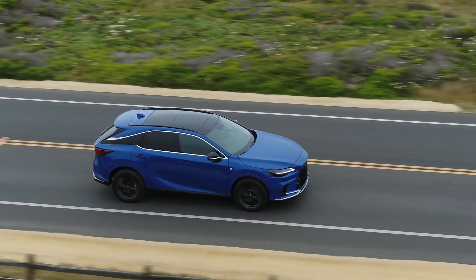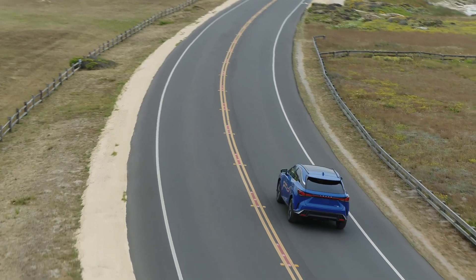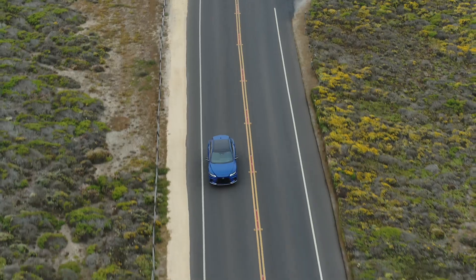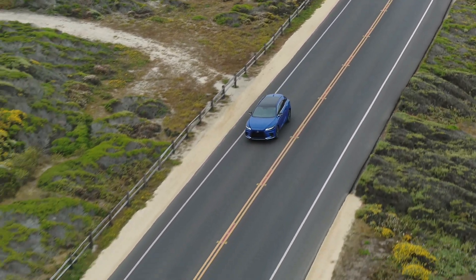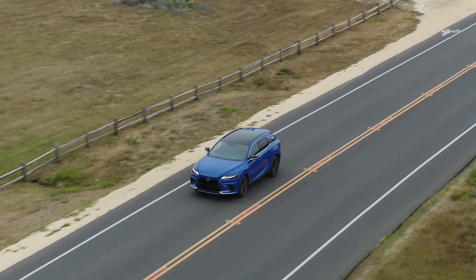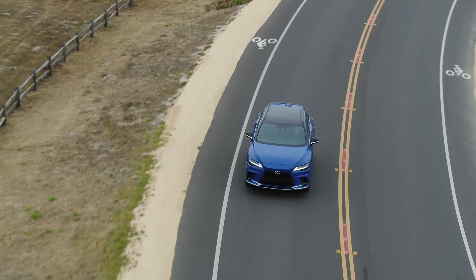We're back to showing you this beautiful Nightfall Mica — it does look really beautiful, and the color is very eye-catching in person. It's a beautiful vehicle overall. The RX is offered in six grades: Standard, Premium, Premium Plus, Luxury, S-Sport Handling, and S-Sport Performance. So you can choose between handling or performance — that's something different.